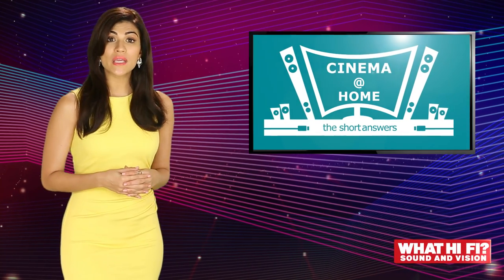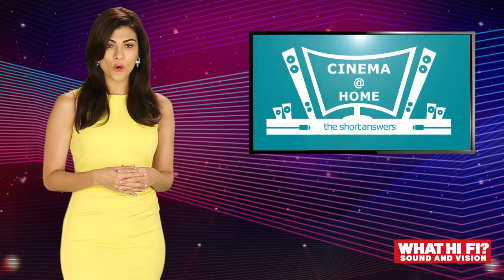Alright folks, that wraps up this week's installment of Cinema at Home. Click subscribe to get an alert when our next installment of Cinema at Home is up on YouTube. Send us your feedback and thoughts to WhatHiFiIndia on Facebook, Twitter and email. Until next time, see you later.